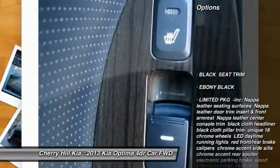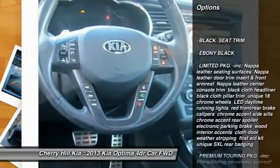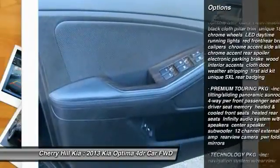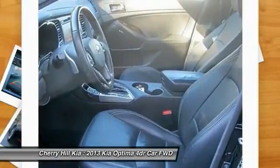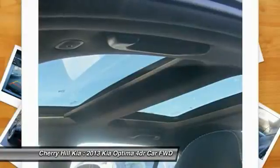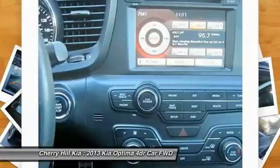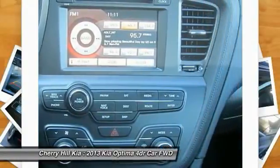Stability control, anti-lock braking system, power passenger seat, navigation system, steering wheel audio controls, traction control, backup camera, keyless entry, Bluetooth, and leather-wrapped steering wheel. Drive away with a great deal on this vehicle — call or stop in today.